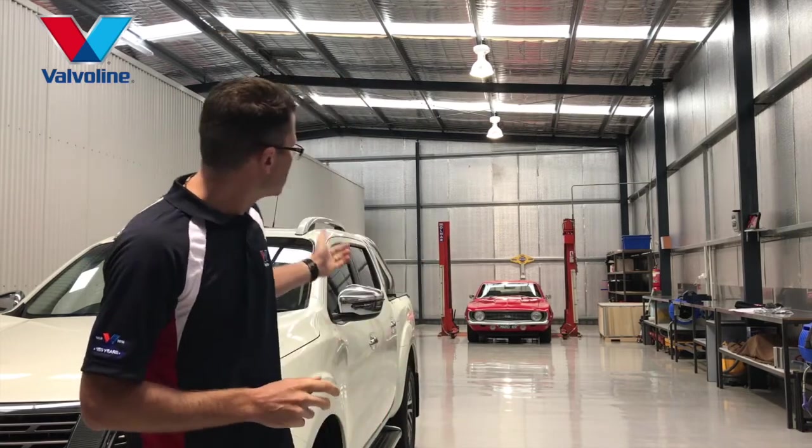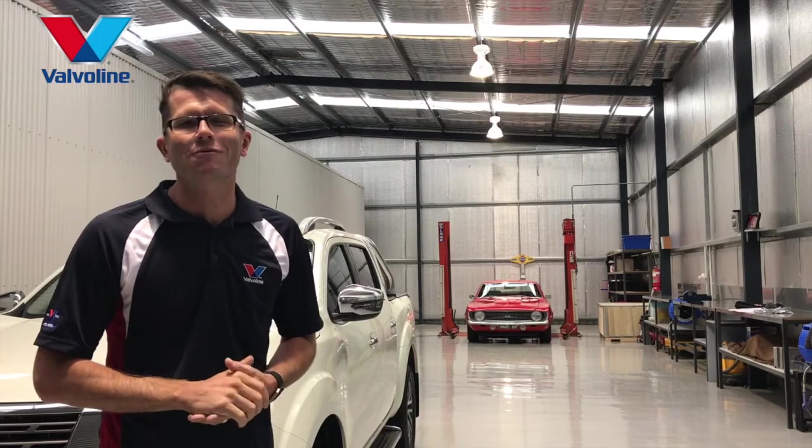Next time we bring you inside Garth's Garage, I want to take you deeper into the garage where we can talk more about my 1969 Chevy Camaro. See you then.